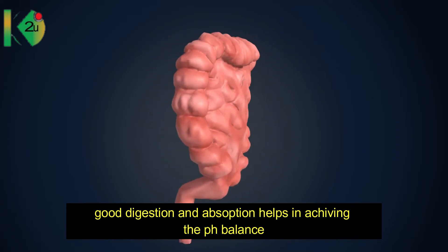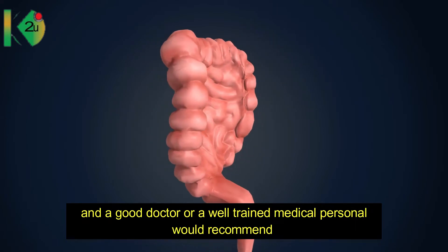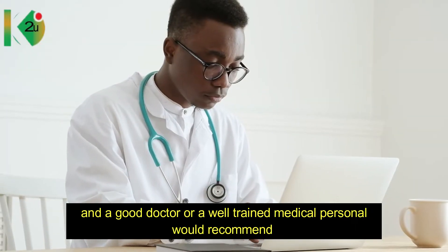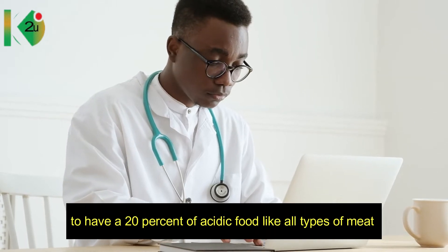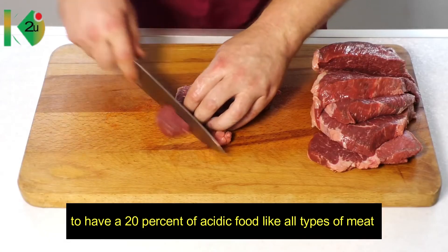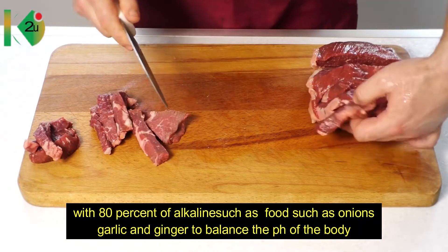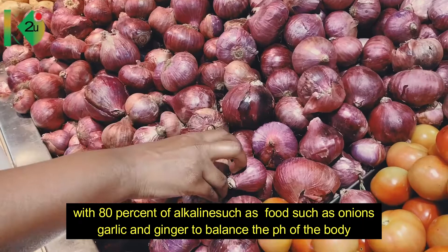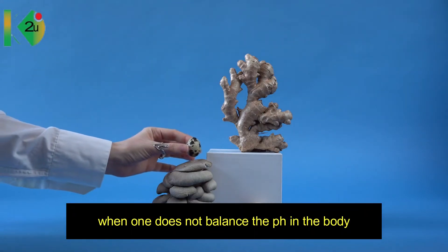Good digestion and absorption help in achieving pH balance. A good doctor or well-trained medical personnel would recommend having 20 percent acidic foods — like all types of meat — with 80 percent alkaline foods such as onions, garlic, and ginger, to balance the pH of the body.